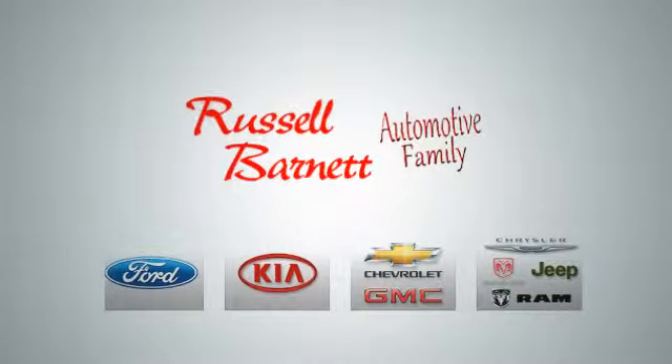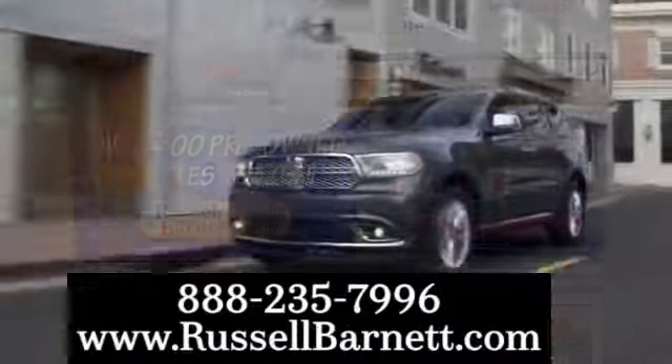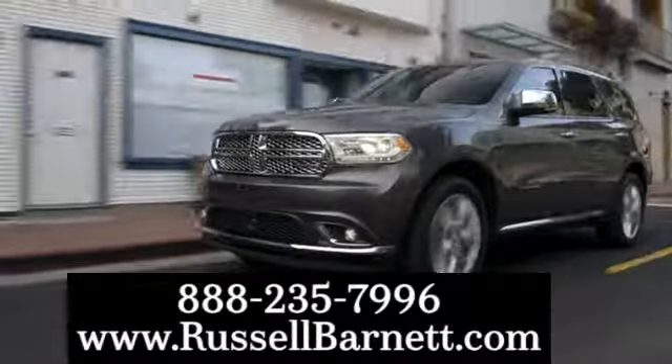Thank you for choosing the Russell Barnett Automotive Family with 5 convenient locations. Visit us anytime online or call us at 888-235-7996.